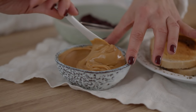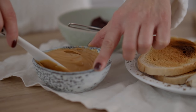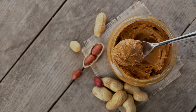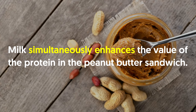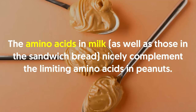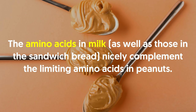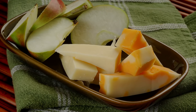To boost the protein value of peanut butter, simply accompany it with a tall glass of milk. A PB&J sandwich plus 16 ounces of low-fat milk equals 28 grams of protein — a good chunk of your daily requirement. Milk simultaneously enhances the value of the protein in the peanut butter sandwich, since peanuts are low in some essential amino acids muscles need for growth and repair. The amino acids in milk, as well as those in the sandwich bread, nicely complement the limiting amino acids in peanuts.